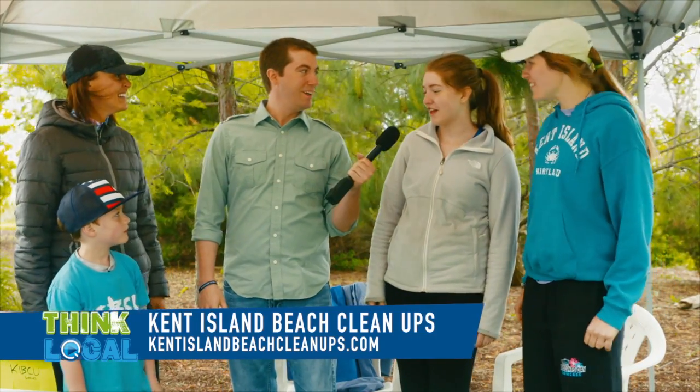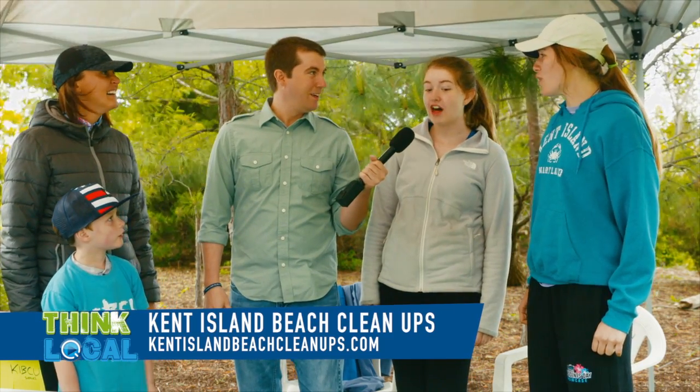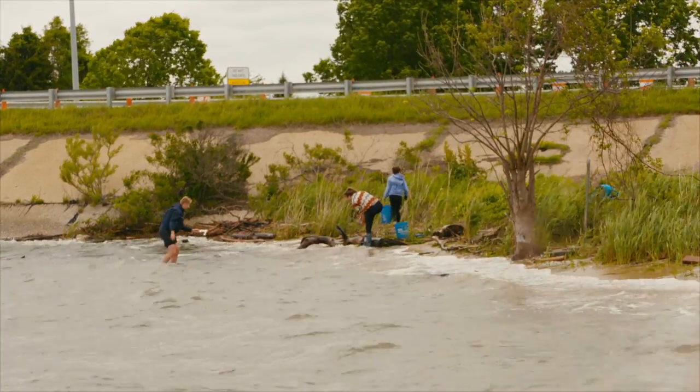Awesome. Did you guys have fun this morning? Yeah, it was a lot of fun. What's the weirdest thing you found today? A lot of combs. People on the beach, they have to look good. Sometimes, once they look good, they drop it.